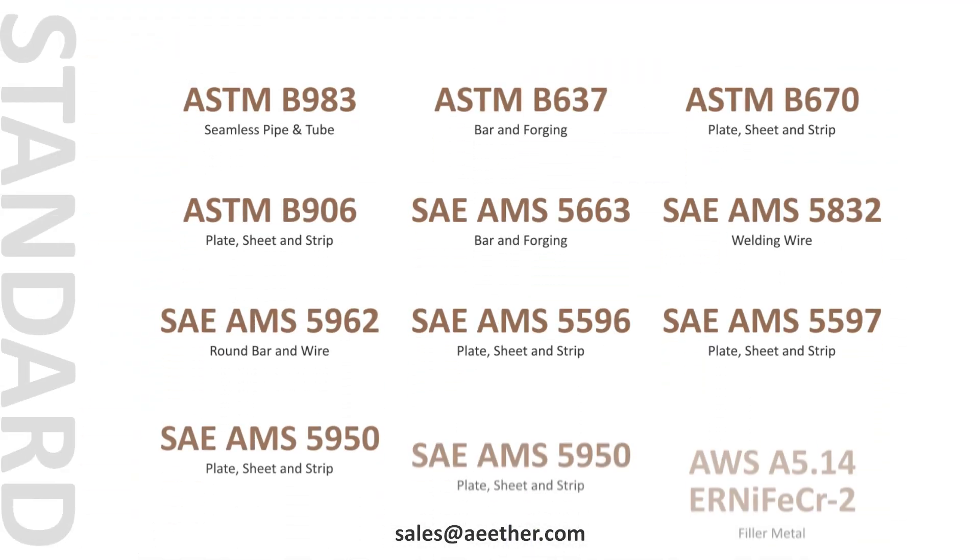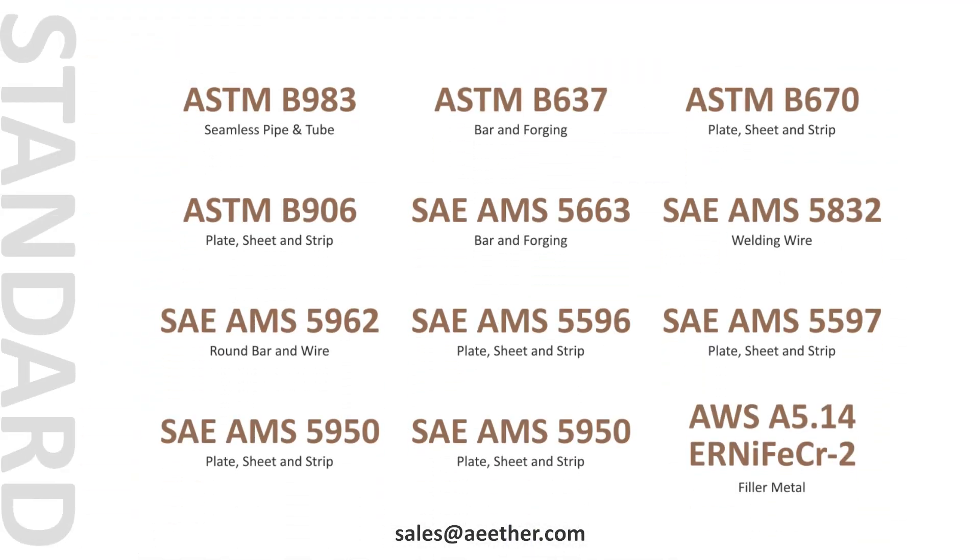These are the standards applicable to Inconel 718. Among them, ASTM B983, ASTM B637, and ASTM B670 are the most commonly used.